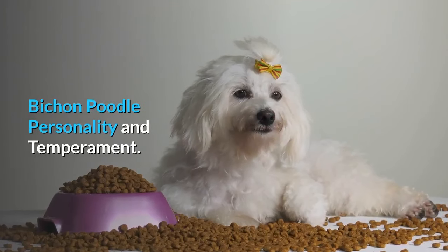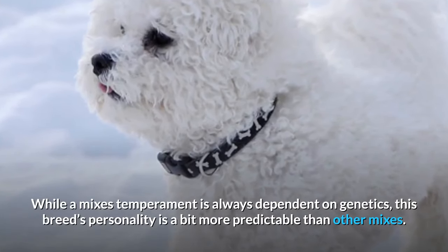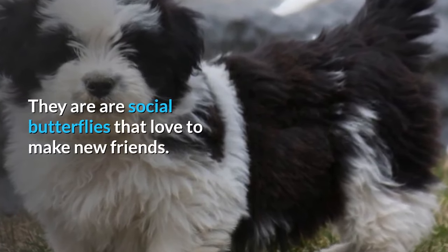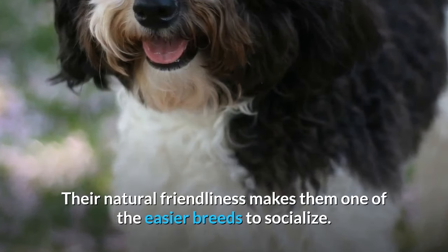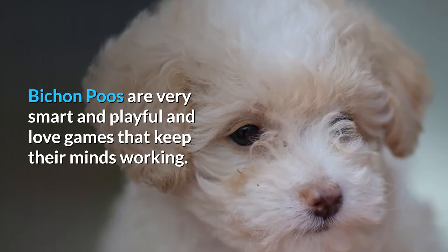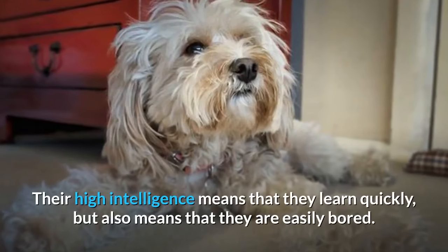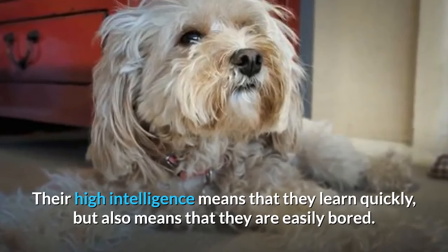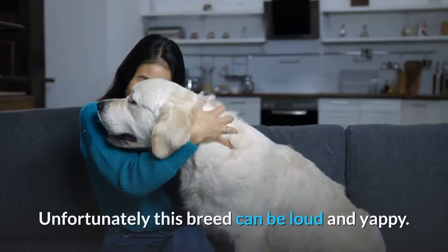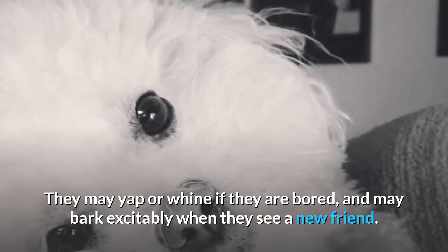Bichon Poodle Personality and Temperament: While a mix's temperament is always dependent on genetics, this breed's personality is a bit more predictable than other mixes. They are social butterflies that love to make new friends, and their natural friendliness makes them one of the easier breeds to socialize. Bichon Poos are very smart and playful and love games that keep their minds working. They will love a trip to the park or a run around the yard. Their high intelligence means that they learn quickly, but also means that they are easily bored. They can be very annoying when under-stimulated. Unfortunately, this breed can be loud and yappy — they may yap or whine if bored, and may bark excitably when they see a new friend.